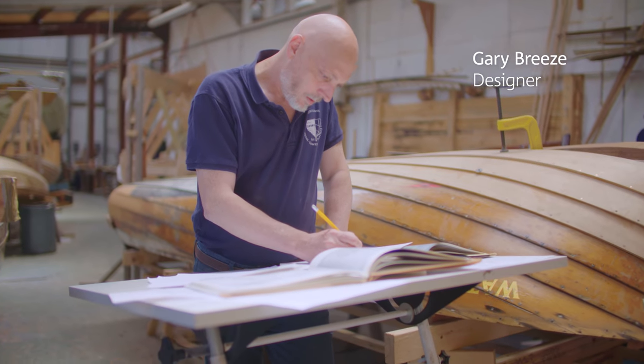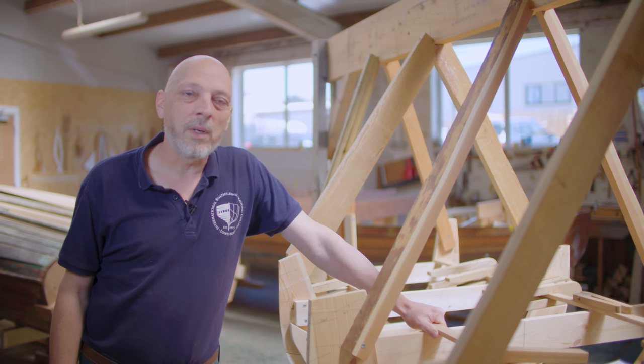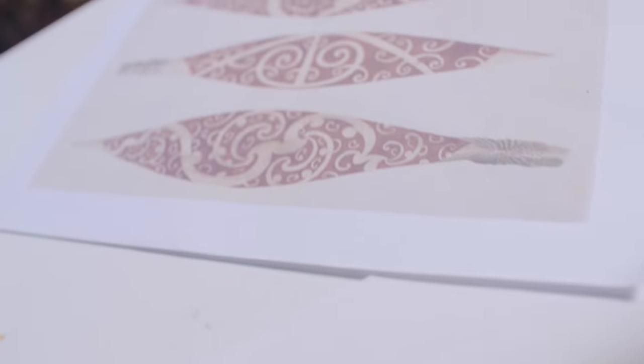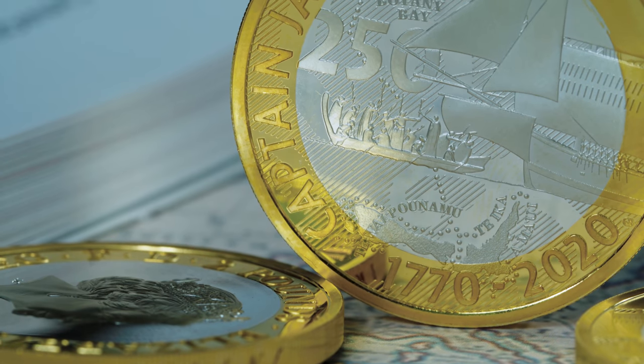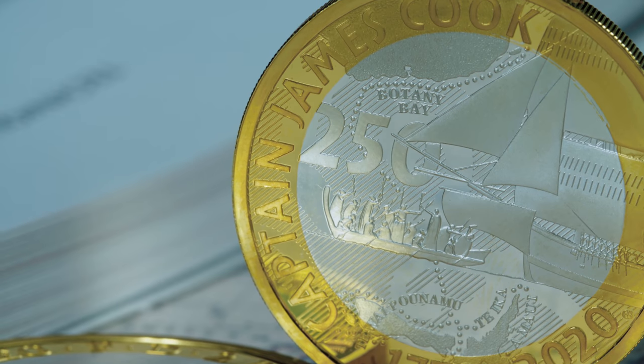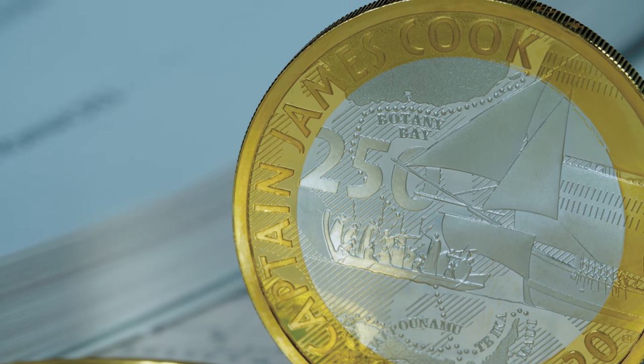My name is Gary Breeze. I'm the designer of the £2 coin series celebrating the 250th anniversary of Captain Cook's first major voyage of discovery. The third coin in the series shows the arrival in New Zealand, so we see the prow of the ship meeting with a Maori canoe.